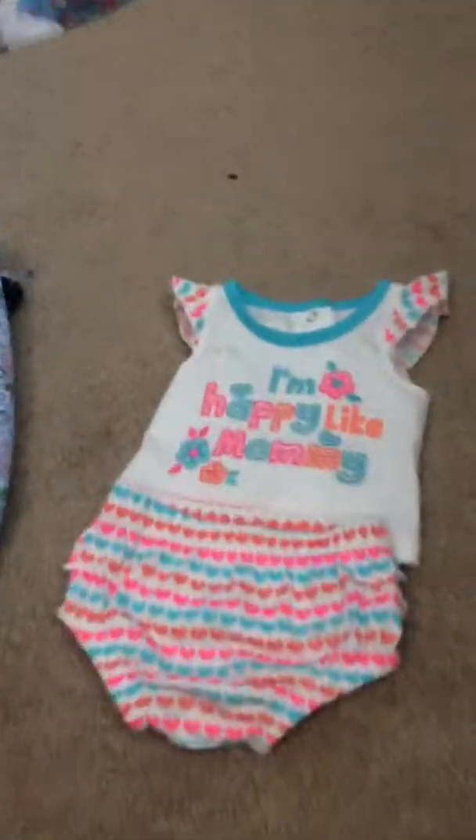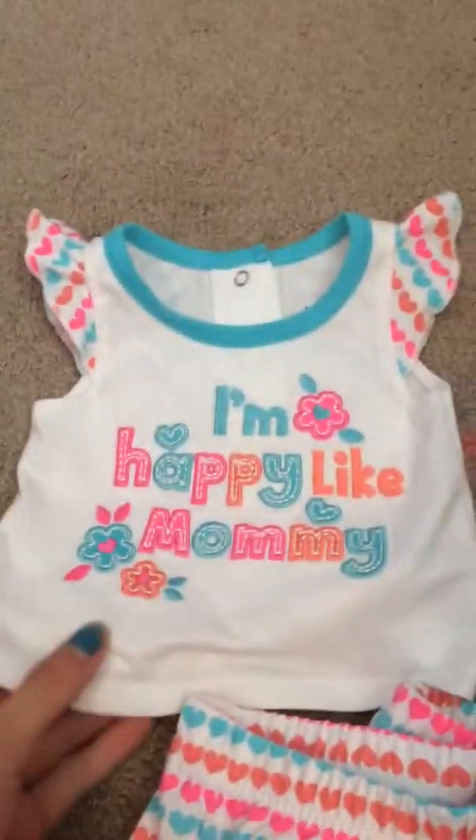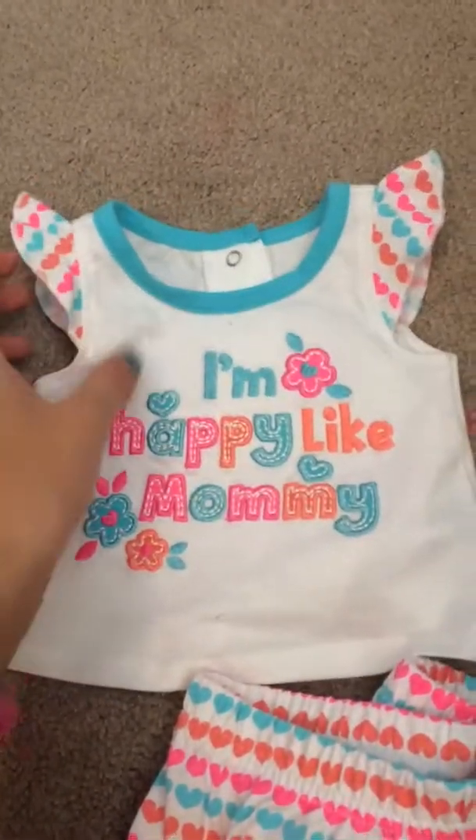We'll start with this. I got this at the mall at that baby store, and it's this really cute little outfit. It's this little tank top that says 'I'm happy like mommy.' It has hearts and stuff on it and it's really cute. And then this is the bottom for it — it has hearts all over it and ruffles on the butt. It's so cute.